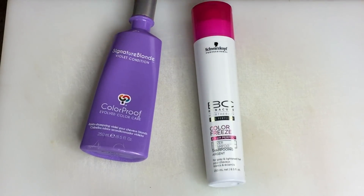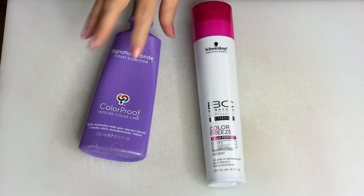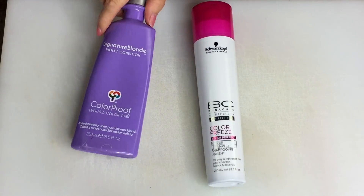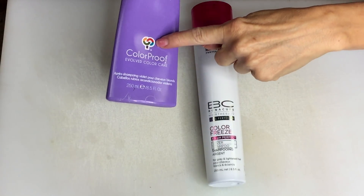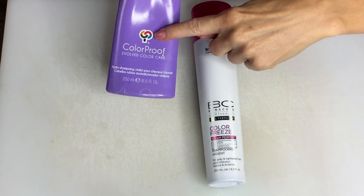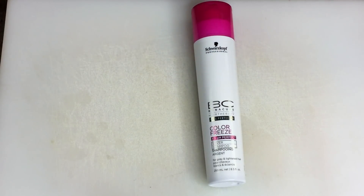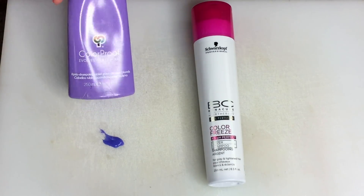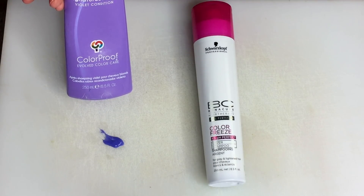This is a conditioner that actually conditions your hair — your hair feels really, really soft. You use about this much of the product; you don't really need very much of it. It has a purple tint to it, and that's going to help counter the yellow in silver hair. That is my favorite conditioner to use.